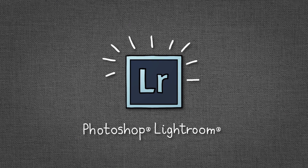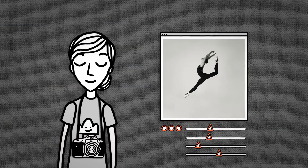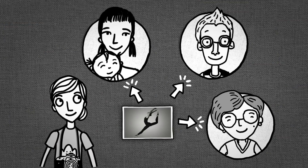Photoshop Lightroom is the perfect blend of what you need, so you can organize your photos easily. And with flexible controls, you can edit with a full set of adjustment options and share your photos effortlessly.